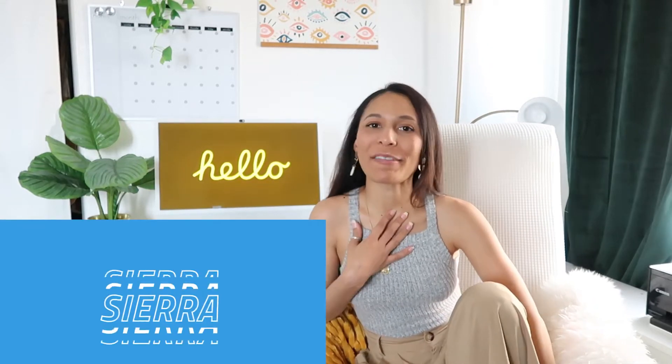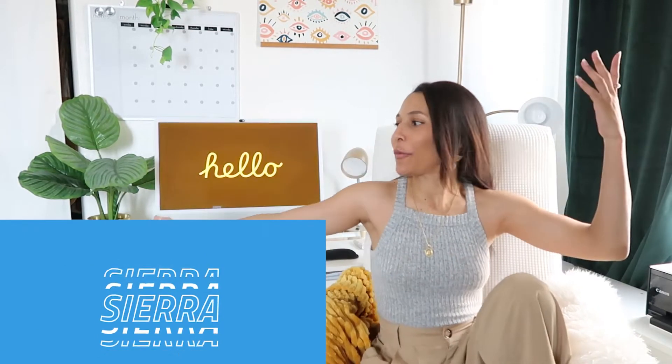Hey guys, welcome to my channel. My name is Sierra and today we are on the other side of my office. Usually we film that way in the little chair nook area, but today we are actually facing the computer. This is the M1 Mac that I showed you guys in the other video a couple weeks ago. Still working pretty nice. I love her. She's a beaut.